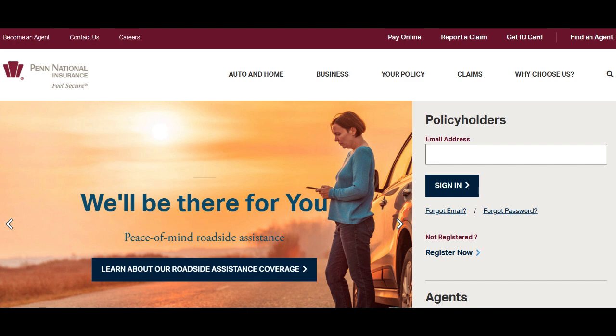However, despite its strengths, there are areas where Penn National could improve. One aspect that could use enhancement is the online user experience. While the company has a website and online services, the interface might benefit from a more intuitive design and improved functionality. Streamlining the online platform could enhance convenience for policyholders when managing their accounts and accessing information.